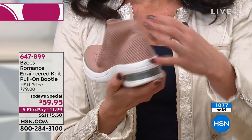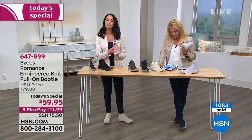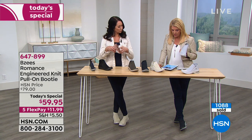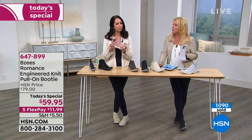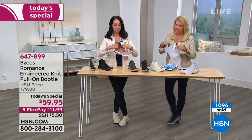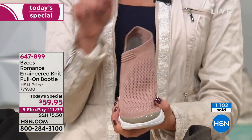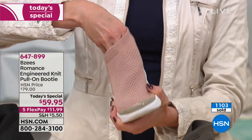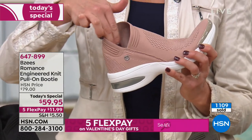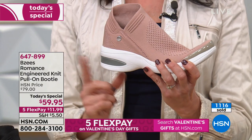A question from a viewer who broke her ankle in two places and had surgeries — her ankle stays swollen. Does she need to size up? I really don't think so. Even if you have a wrap around your ankle, this is almost like a wrap around your ankle. It's very forgiving and also really supportive, so your heel won't take the punishing it would in a shoe without proper heel support.